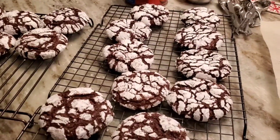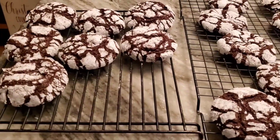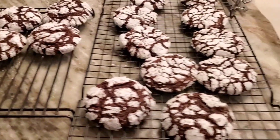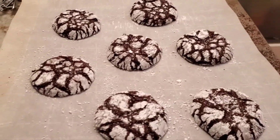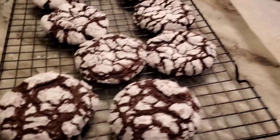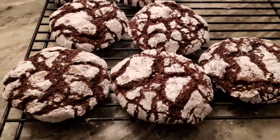Good morning everybody. I woke up to this. One of the kids made cookies bright and early to take to work. And I'm just afraid they look better than the ones I make. They really do look — I said, you gotta open a bakery, kiddo.